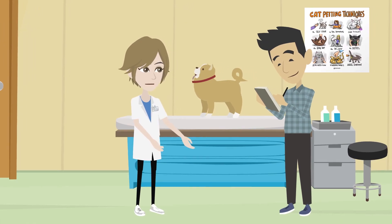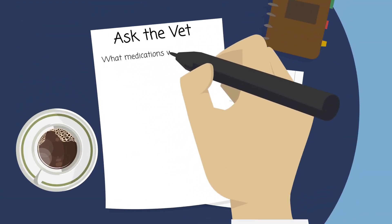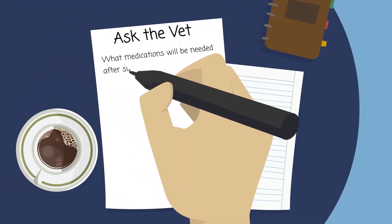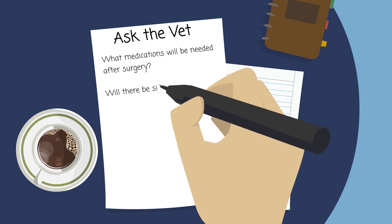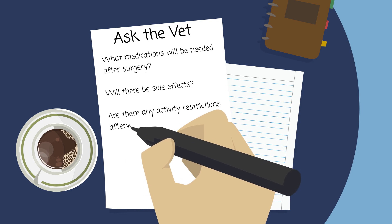Talk with your vet prior to the surgery appointment. Bring a list of questions. You'll want to know if your pet will need medications after surgery, and whether there are possible side effects from the medications or the anesthesia.